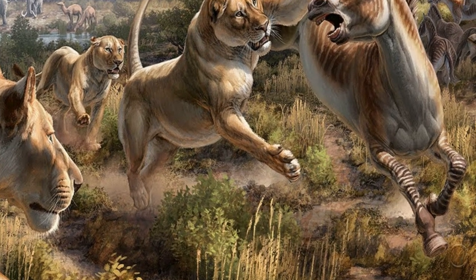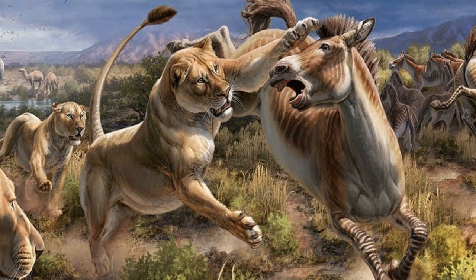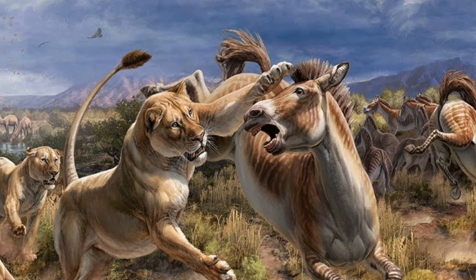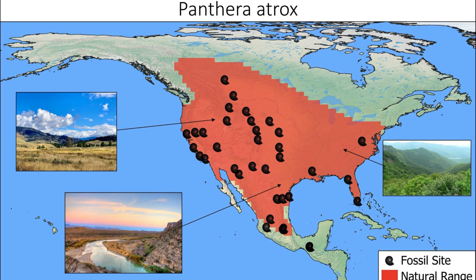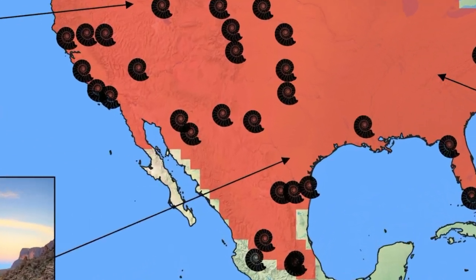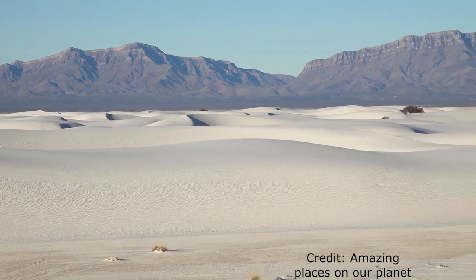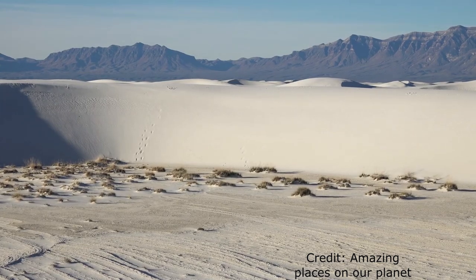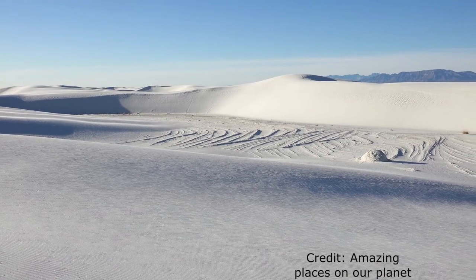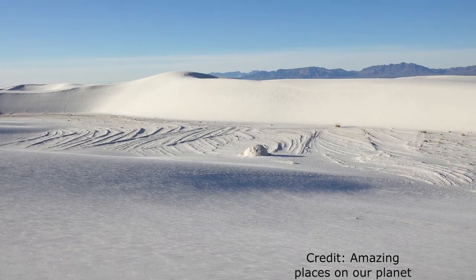Scientists do not yet know if the American lion hunted by itself or in groups. Regardless, the American lion was very successful. Fossils have been found from Canada to as far south as Mexico. With this range, American lions likely made it to the Tularosa basin in New Mexico, which is today home to the White Sands National Park. Today, fossilised footprints of the American lion can be found left in the Alkali Flat,